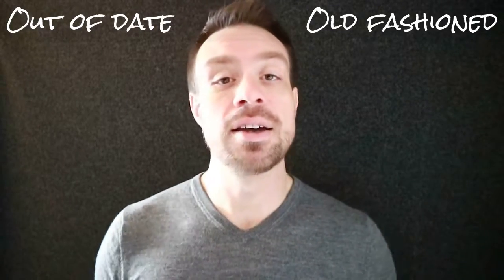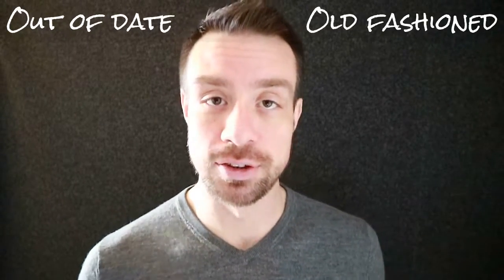We do not use the phrase 'out of date' to describe people. We cannot say that I am out of date. However, you can say that I am old fashioned. What does that mean? Old fashioned.